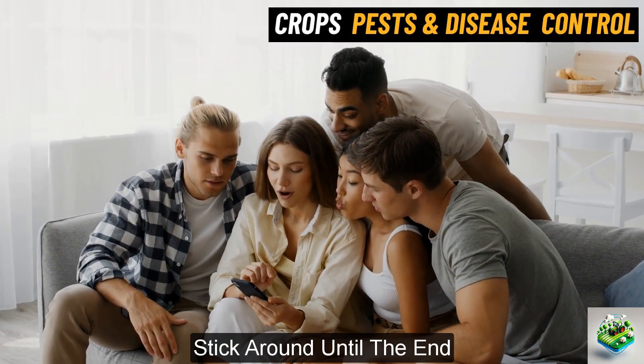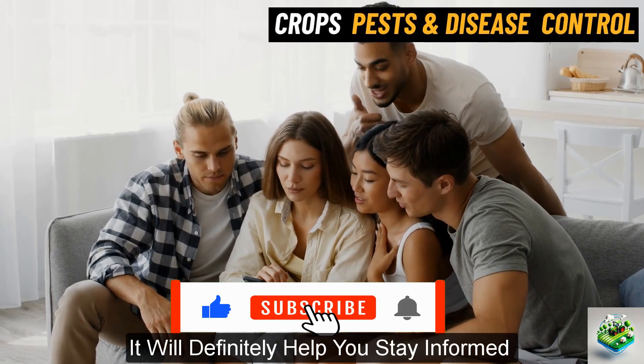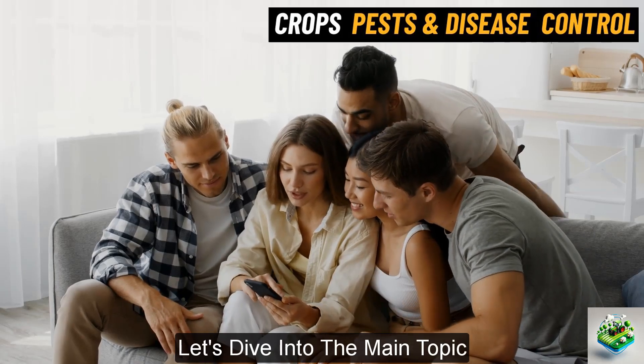Stick around until the end, and don't forget to hit the subscribe and like button. It will definitely help you stay informed about the latest agricultural techniques. Let's dive into the main topic.